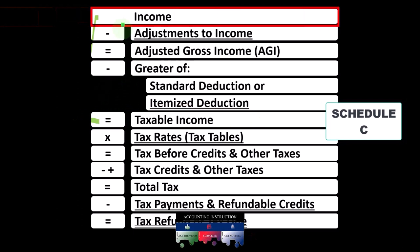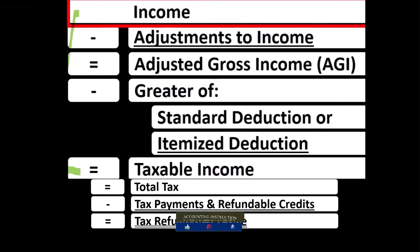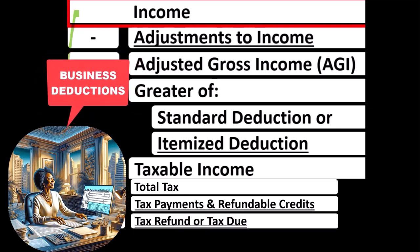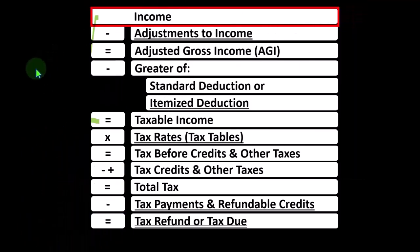The Schedule C self-employment income rolls into line one of the income tax formula, which can be deceiving at first, because the Schedule C itself is basically an income statement — having business income minus business expenses, otherwise known as business deductions, resulting in net business income from the Schedule C, which will roll into line one of the income tax formula.